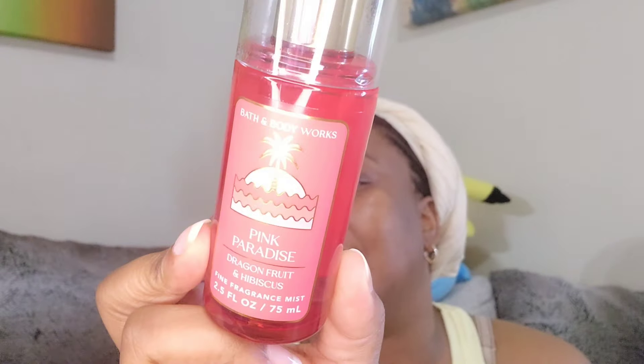For my last item — the free body care up to $9.95 — I always use that for travel sprays. I ended up getting Pink Paradise. I still want to get the Sol de Janeiro original, but in the meantime this will do. It says dragon fruit and hibiscus on it and it smells good. I'm about to go on vacation so this is something I can carry without lugging the full bottle.